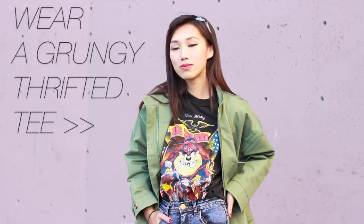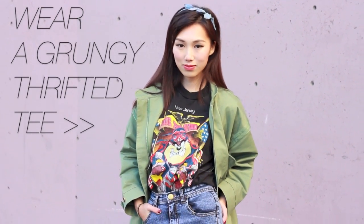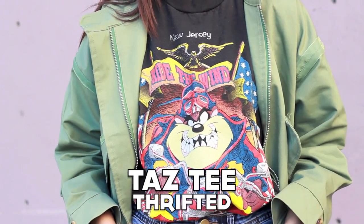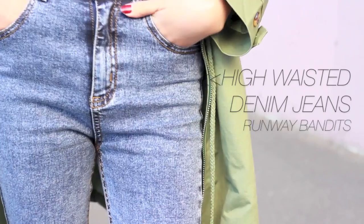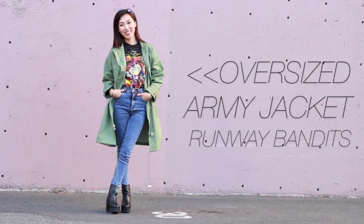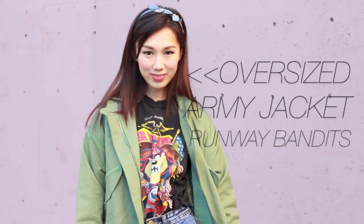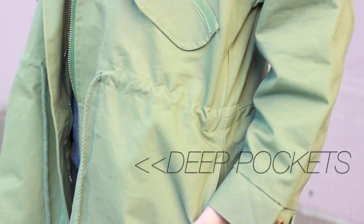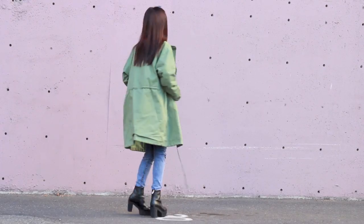I went to Haight-Ashbury in San Francisco last week and stumbled upon this trucker grunge 90s graphic tee in the men's section. I've been dying to pair it with my acid-washed high-waisted denim to achieve that laid-back 90s ensemble. When I came across this oversized green coat from Runway Bandits, I immediately knew I needed it — everyone can use an army coat to step up a casual look.